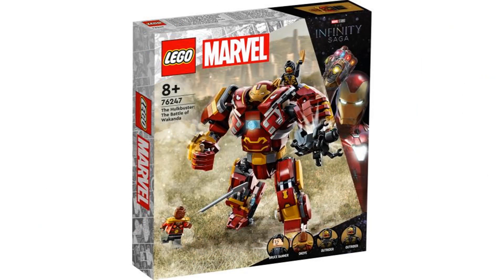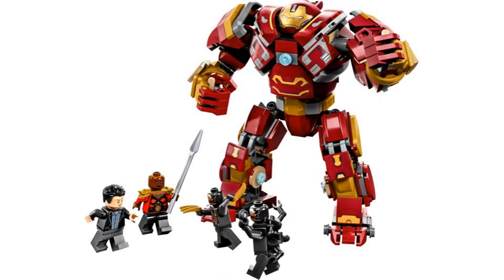The third set is the Hulkbuster: Battle of Wakanda, and this is like the seventh Hulkbuster set if you don't count the general Iron Man mech sets. This is based on Infinity War and this is one of the better Hulkbuster builds, but I just don't think we needed another Hulkbuster set and it's a set I don't have much interest in anyway because I don't like sets like this that much.